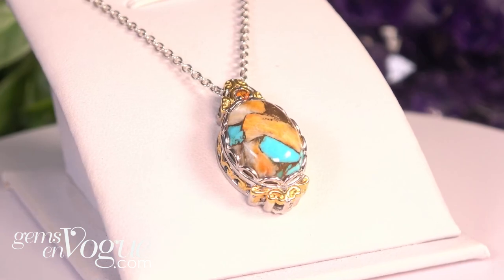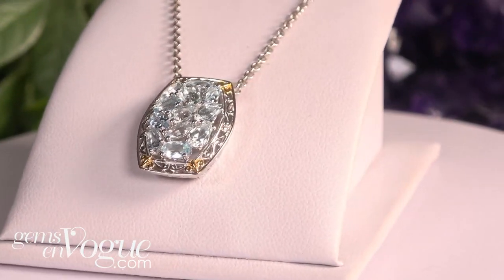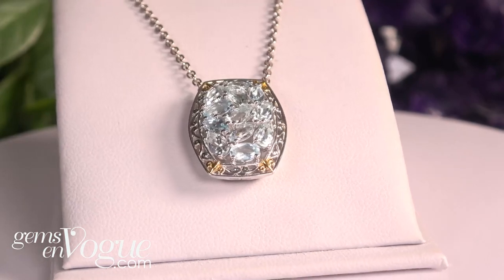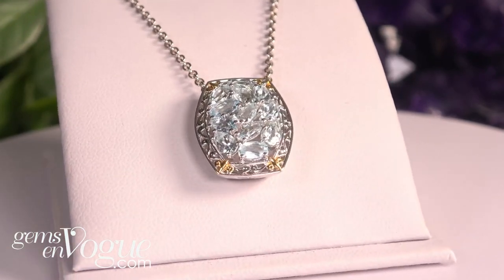If you love aquamarine, I've got a special offer for you. Here's a lovely aquamarine pendant featuring almost 10 carats — actually 9.14 carats, forgive me. It's a beautiful piece with oval, marquee, and pear shapes, and this 9.14-carat aquamarine...